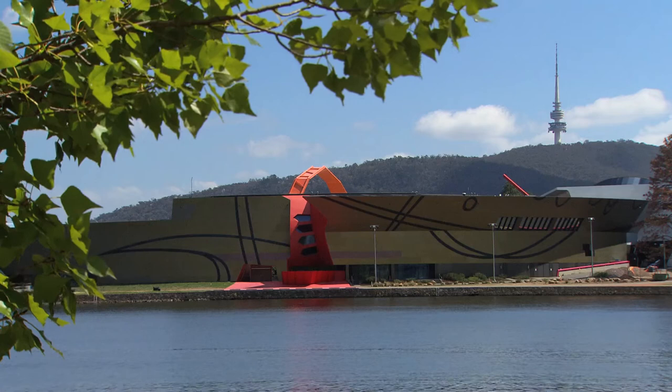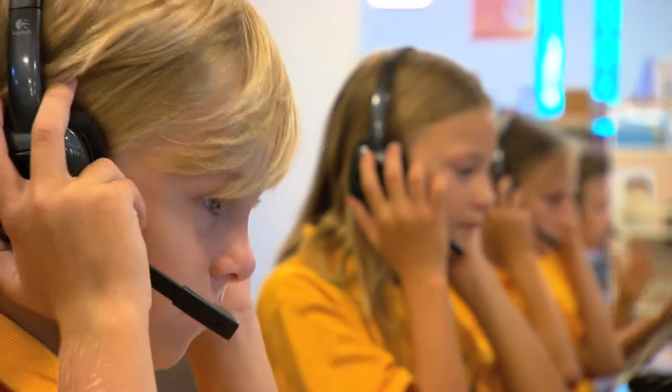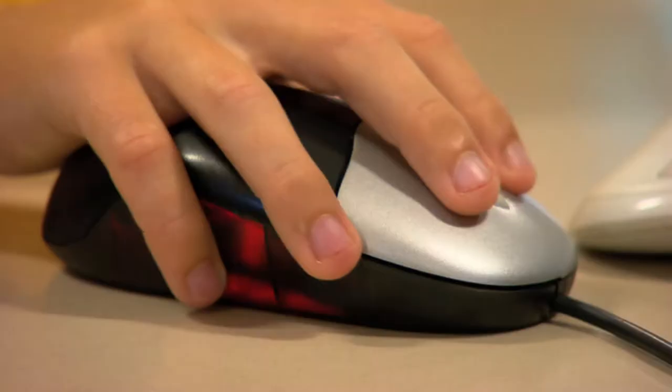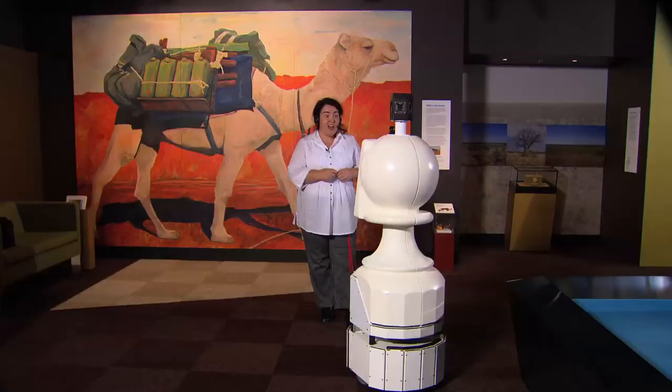Many thousands of school students visit the National Museum of Australia each year to learn more about the people and places that have shaped Australia's history. But for students of places like Kiama Public School in New South Wales, a visit to the National Museum can now mean a trip to the local library instead of Canberra.